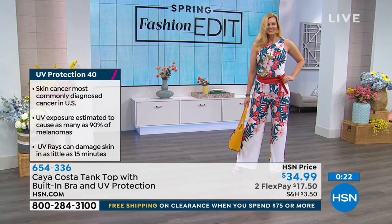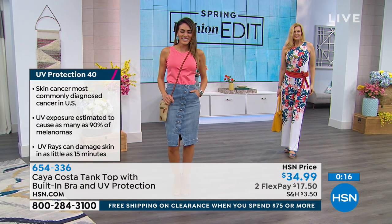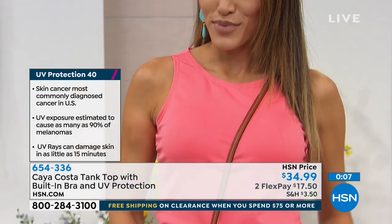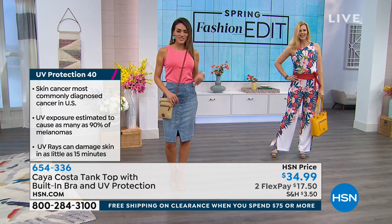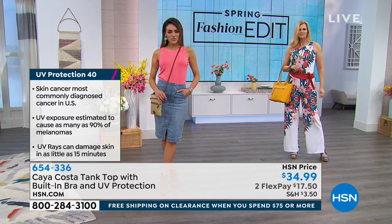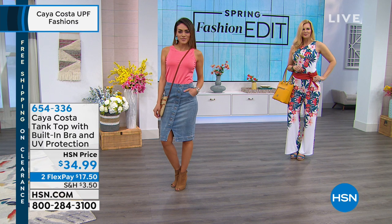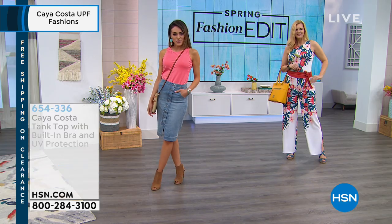The pants do match back with the top — we have pants in solids: black, blue, and white, and also in three prints. Sue is wearing the peach color. I love things with built-in bras — one less thing to think about, and you never have to worry about bra straps showing. It's $34.99 in your regular HSN size, but if you want a little more room around the middle, I'd suggest going up a size. Next we'll talk about the pants.